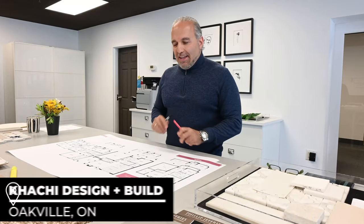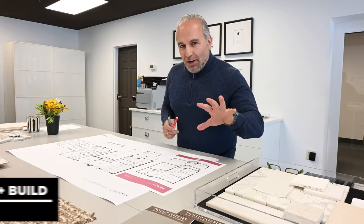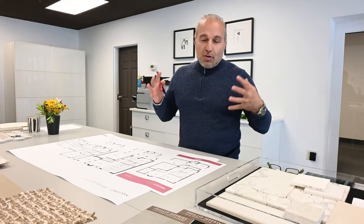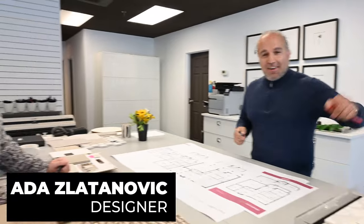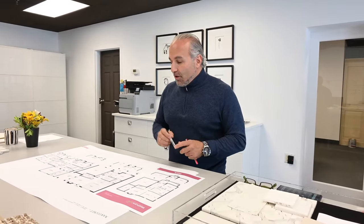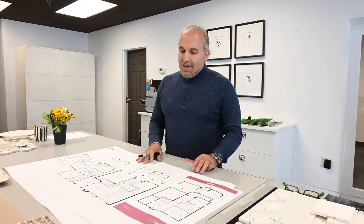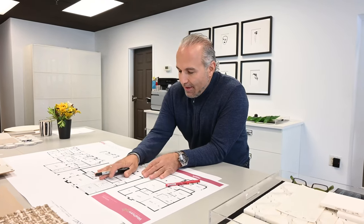Now we're going to work on the interior of the house and look at the floor plan. That's where all the changes will be made to make this house truly livable. I've got Ada and Kara here with me — they're both designers in my office who work on all these projects with me. We're going to start looking at this floor plan on the main floor.